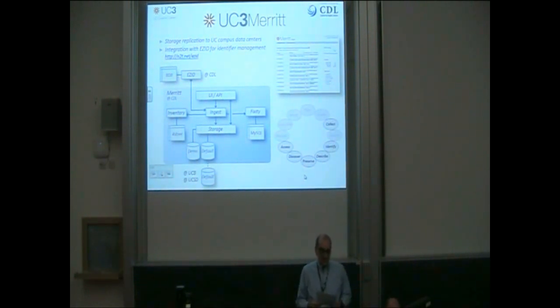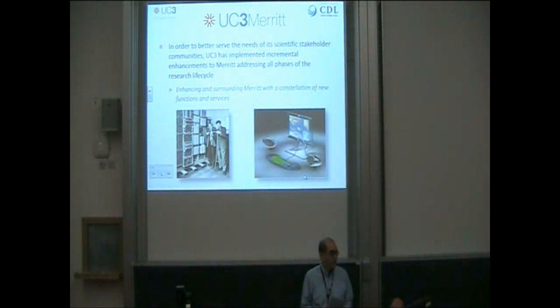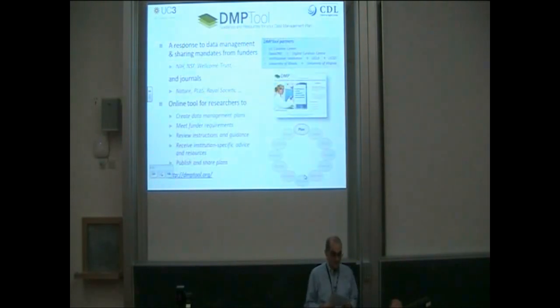Here's a high-level schematic showing the external storage replication and integration with the external EZID service for persistent identifier management. In its baseline form, Merritt supports functions for the following life cycle phases: content collection, identification, description, preservation, storage, discovery, and access. Consistent with the microservices principles, the newly augmented capabilities we've implemented have been done not by modifying the core code, but instead by surrounding that core with a constellation of new functions and services.